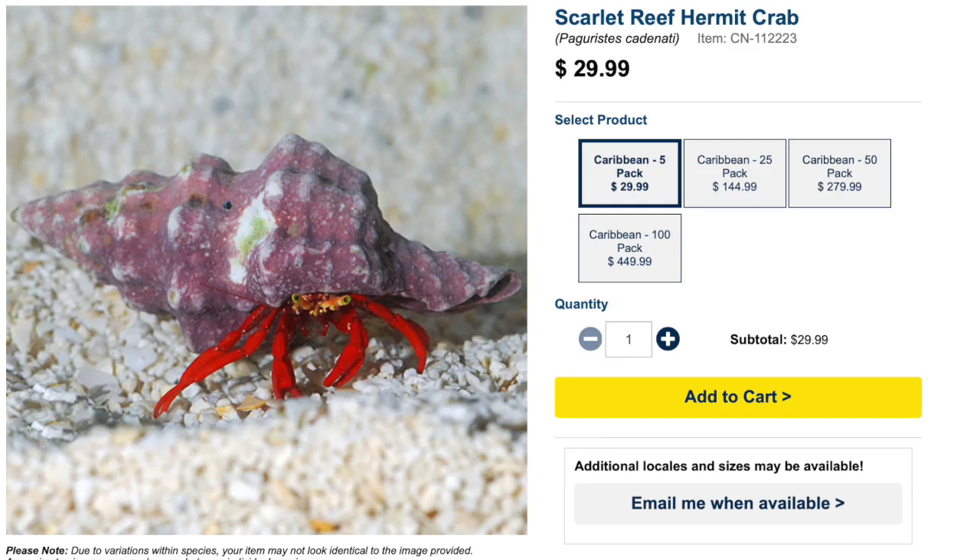Coming in at number two on our top 10 is the Red Scarlet Hermit Crab — hands down one of my most favorite and absolutely one of the most stunning hermit crabs available to reef tank hobbyists. They do pack a punch on price, but not nearly as much as the Electric Blue. I've shared my story of picking these guys up, acclimating them, and putting them in the same tank as an emerald crab — that emerald crab made very short work of those scarlet hermit crabs, which was devastating.